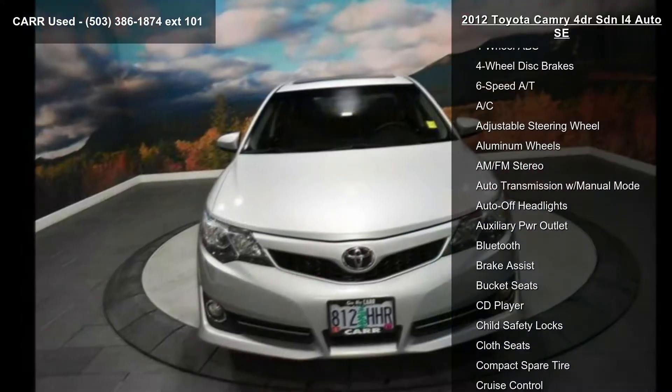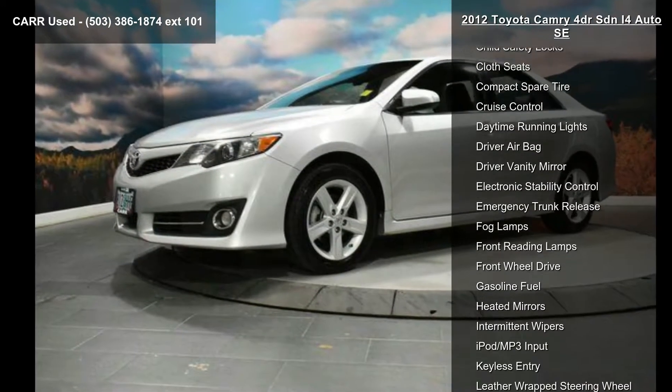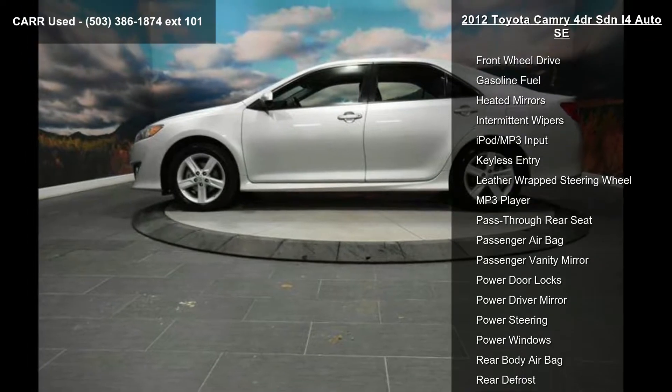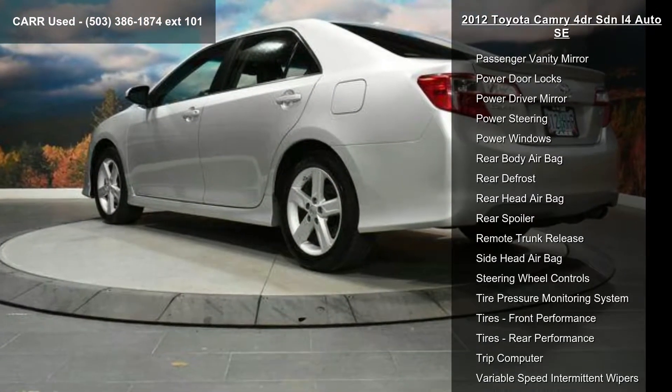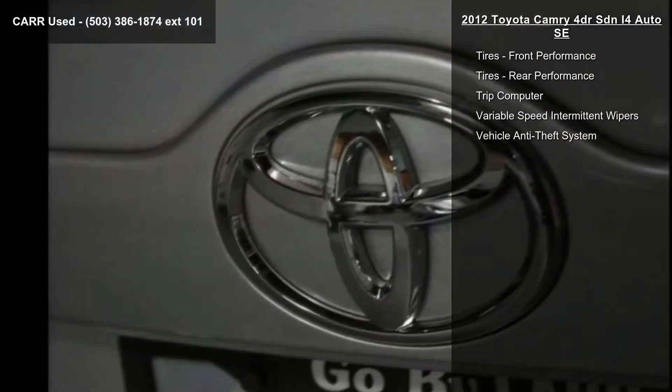This vehicle's top features include 4-cylinder engine, 4-wheel ABS, 4-wheel disc brakes, 6-speed automatic transmission, AC, adjustable steering wheel, aluminum wheels, AM-FM stereo, and auto transmission with manual mode.